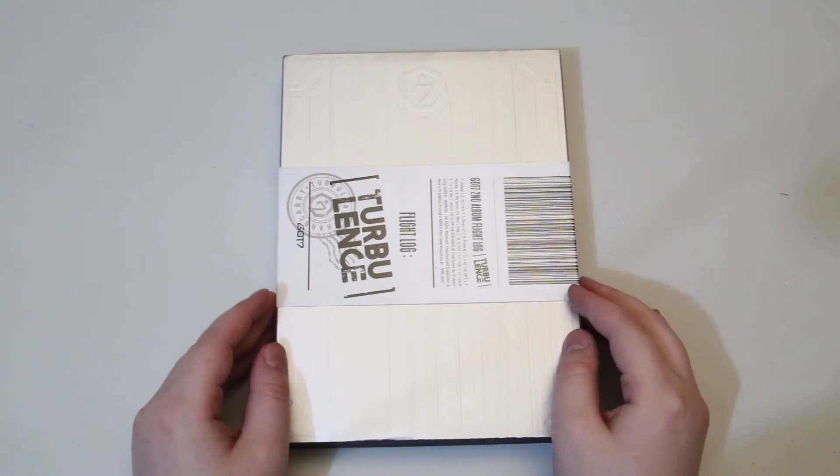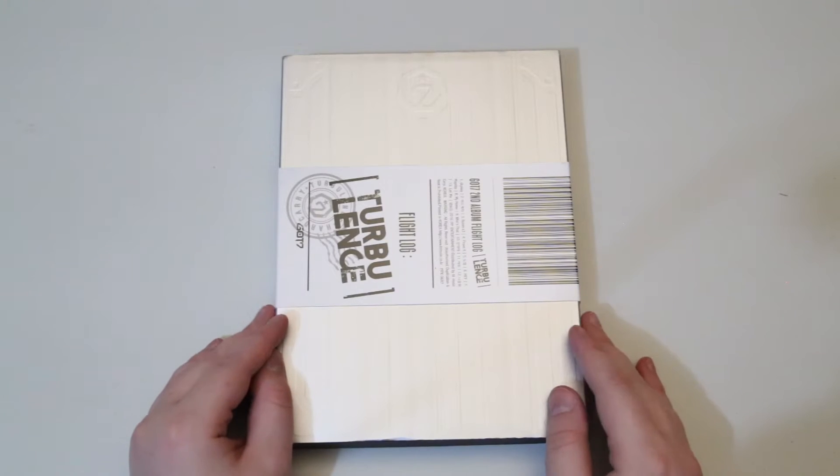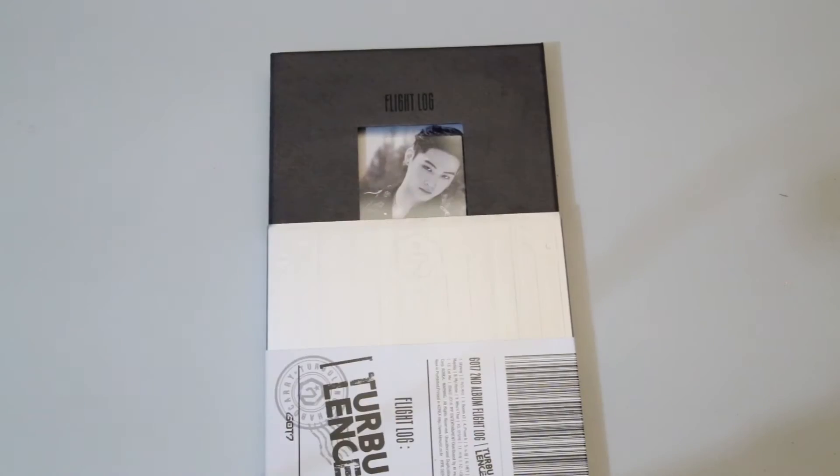Hey guys, welcome to the next video. This is going to be GOT7's Flight Log Turbulence, the JB version.